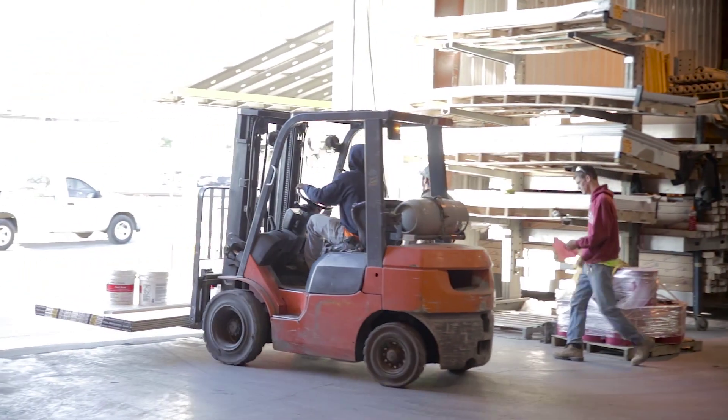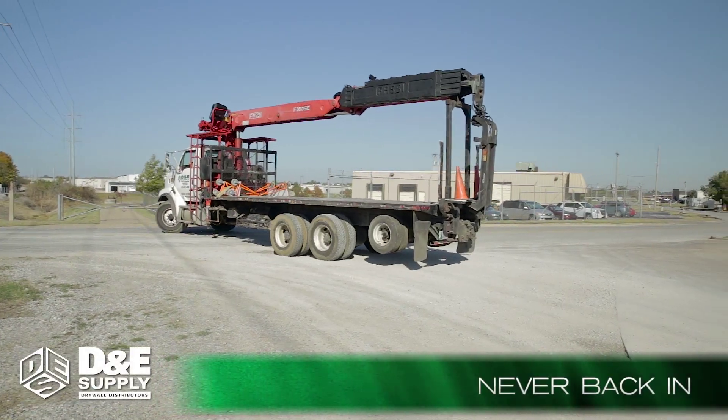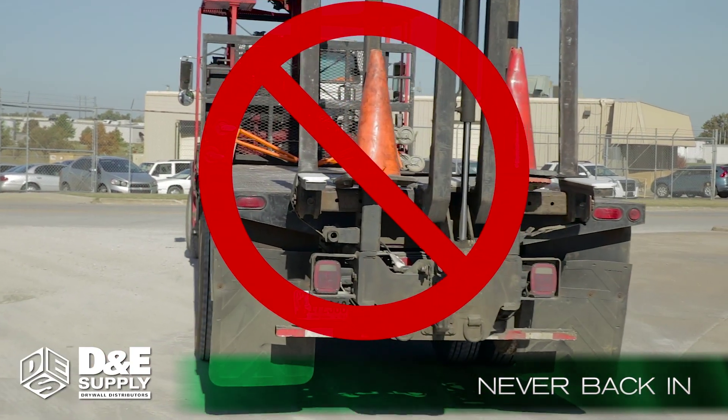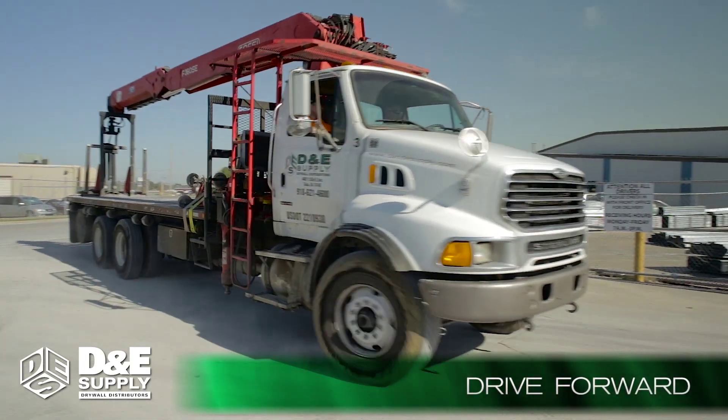Staging starts around 3 p.m. every day to ensure the morning delivery trucks can be loaded quickly and properly. Never back into the supply yard from the street — it's dangerous, may cause accidents, and it's against the law. Instead, drive forward and perform a three-point turn.